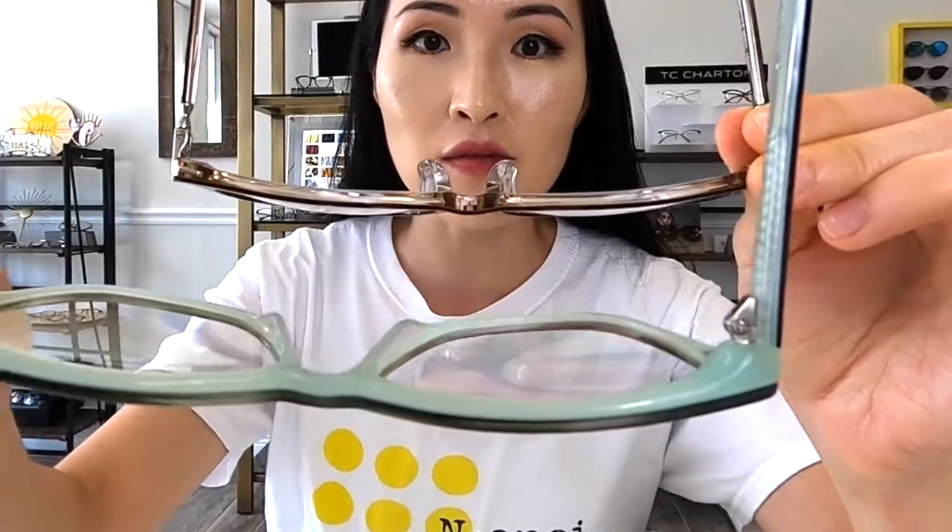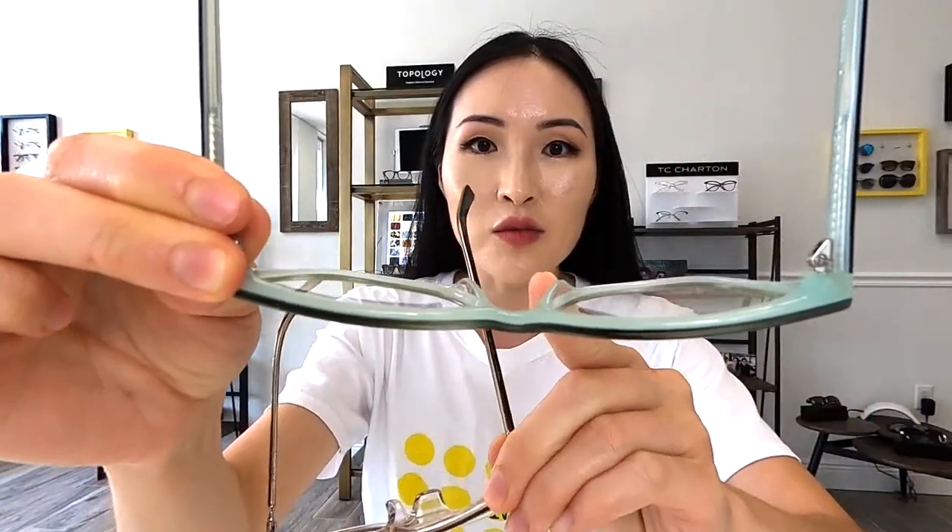My favorite all-time brand of glasses is TC Charton. I want to show you some of the things they do to the nose pieces in their plastic frames. If you look at these frames straight on, you can't really tell they're different besides the shape and color. But if you look at them from the side, this one is actually really flat in terms of the nose piece buildup, versus this one which is really built up. If I put on the one without the built-in nose piece, it will sit right here on my face and there's no way I could see out of it.